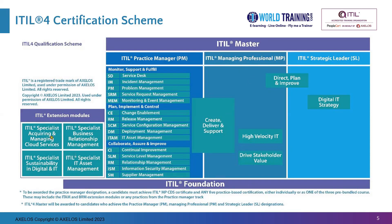On the extreme left, we have the Extension Modules. You can try any of them if you like, but if you would like to write the Business Relationship Management or the IT Asset Management, then ITIL Foundation is a must prerequisite. Whereas if you are writing Acquiring and Managing Cloud Services or Sustainability and Digital IT, then ITIL Foundation is not mandatory.